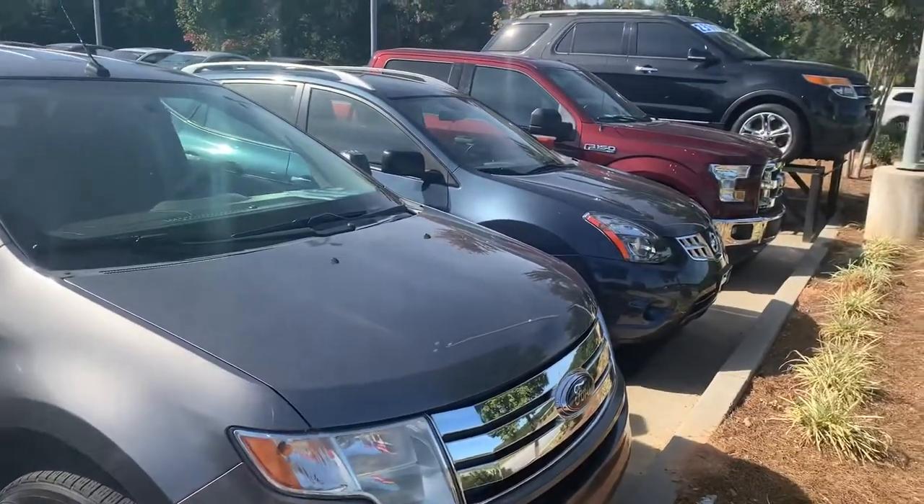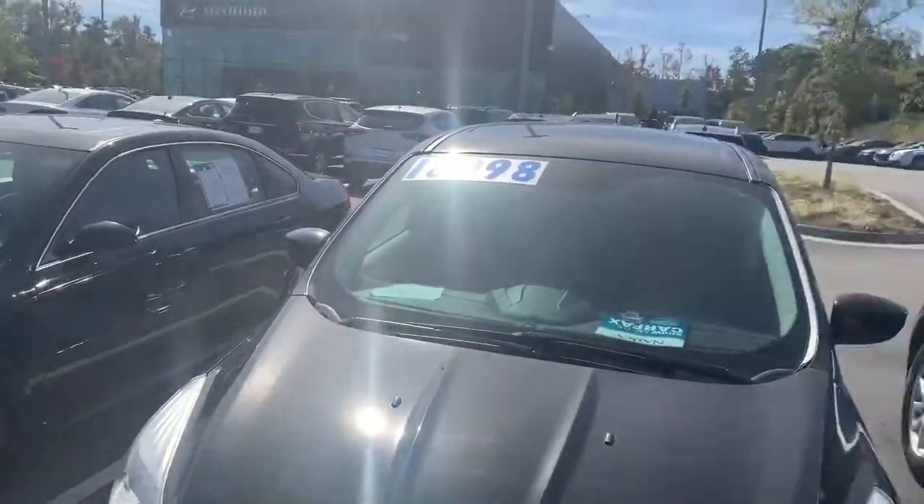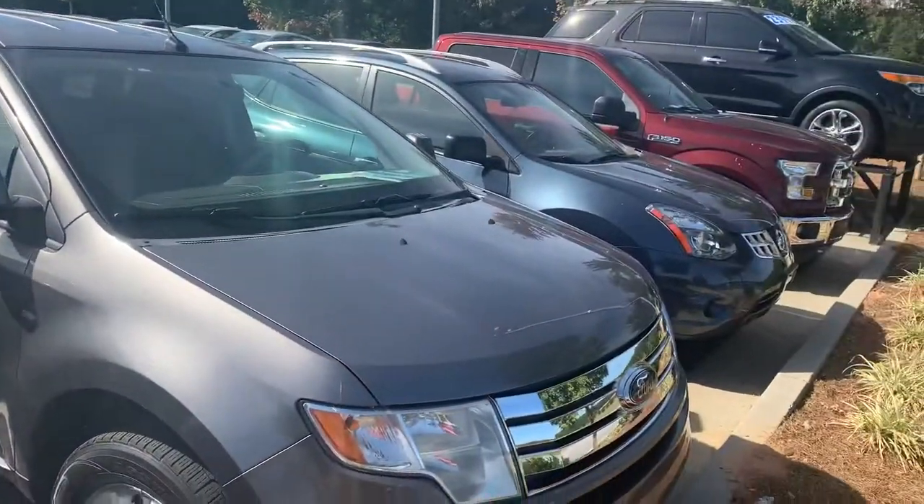My name is Akil with Natalie Hyundai. We also have a nice selection of SUVs as well if you're interested. Just give me a call and let me know.